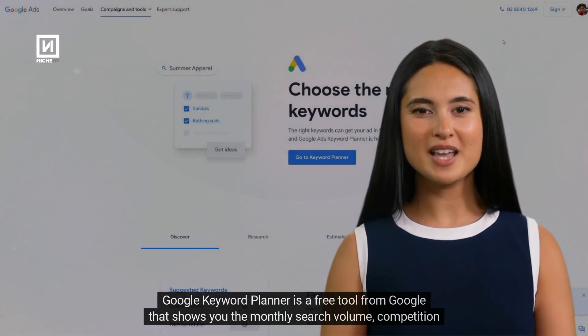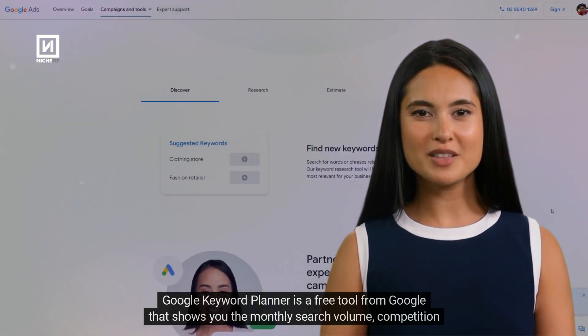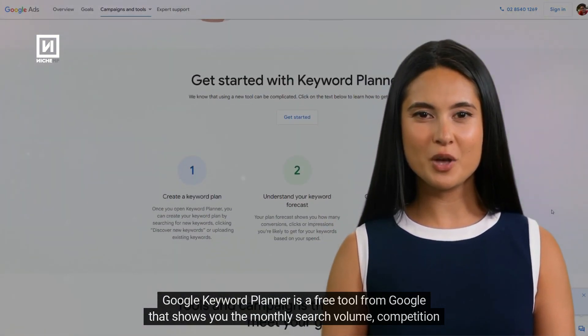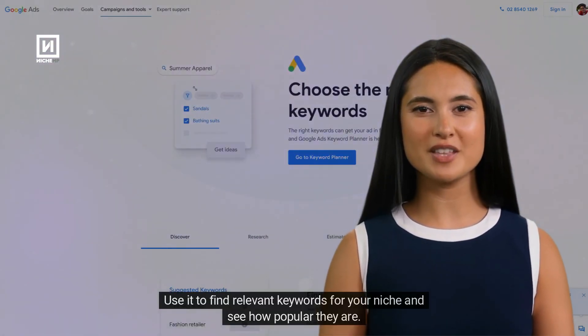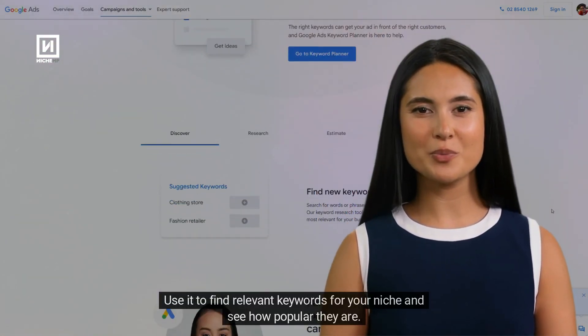Keyword research is the process of finding the words and phrases that people use to search for information online. You can use various tools to help you with this. Let's review some of the best ones. Google Keyword Planner is a free tool from Google that shows you the monthly search volume, competition level, and suggested bid for any keyword. Use it to find relevant keywords for your niche and see how popular they are.